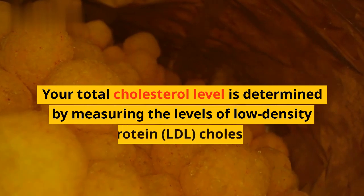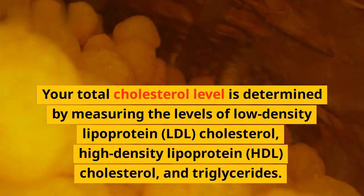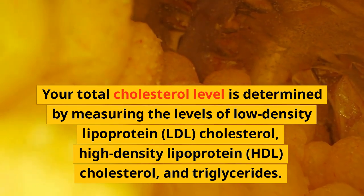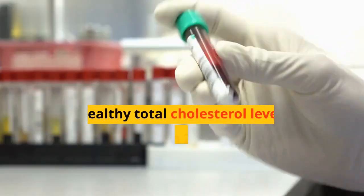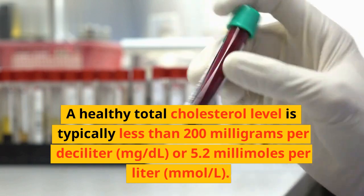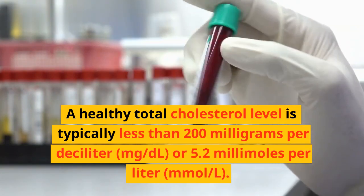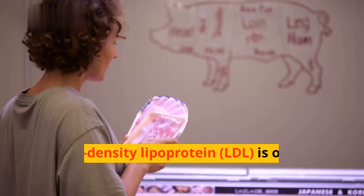Your total cholesterol level is determined by measuring the levels of low-density lipoprotein cholesterol, high-density lipoprotein cholesterol, and triglycerides. A healthy total cholesterol level is typically less than 200 milligrams per deciliter, or 5.2 millimoles per liter.